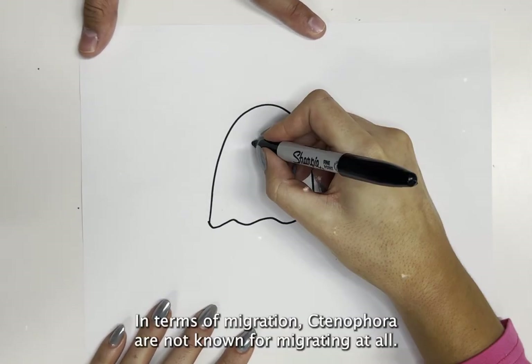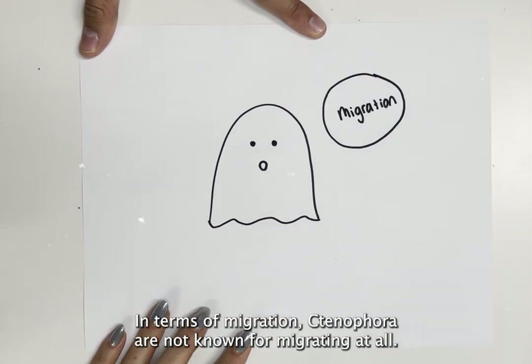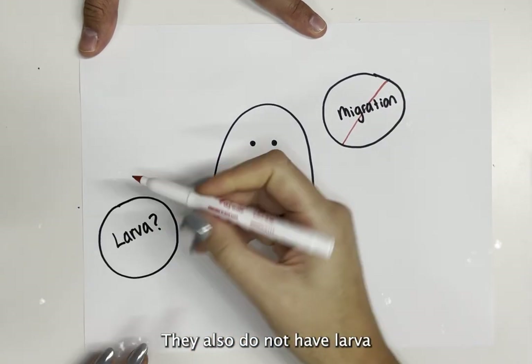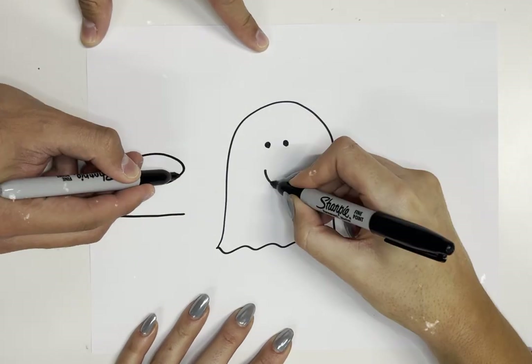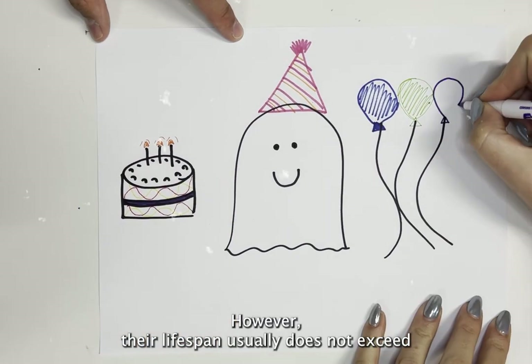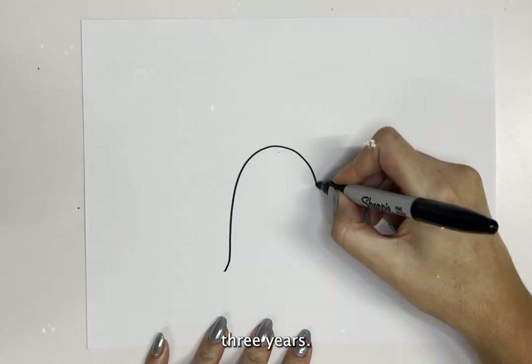In terms of migration, ctenophora are not known for migrating at all. They also do not have larvae. Most ctenophora live past one month; however, their lifespan usually does not exceed three years.